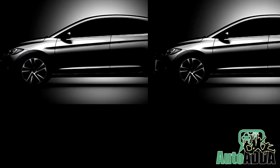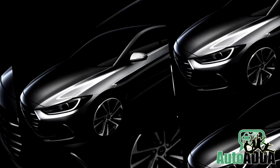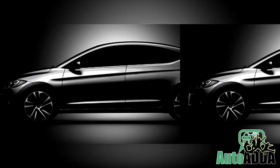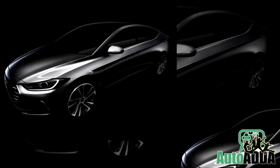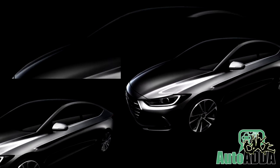The teaser gives a clear idea of the side profile of the car and some bit of the front portion. The overall design appears elegant and quite high-end. In the exterior design front at least, Hyundai has managed to score big with the new Elantra.